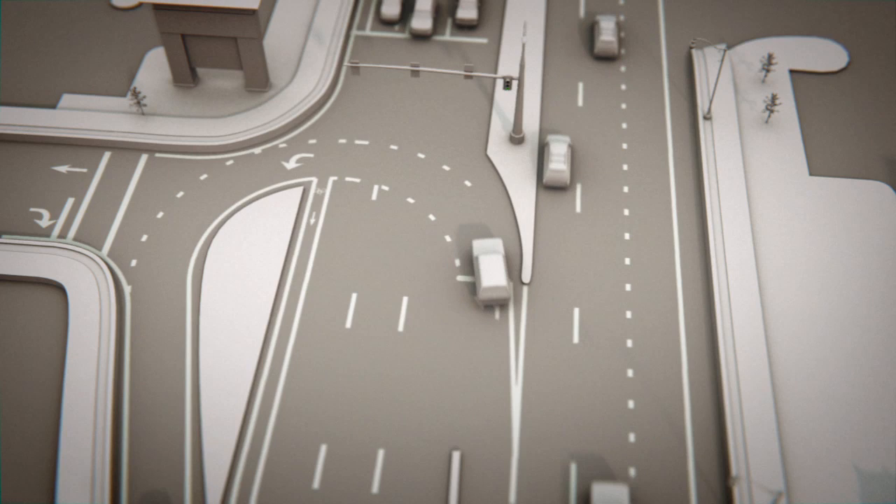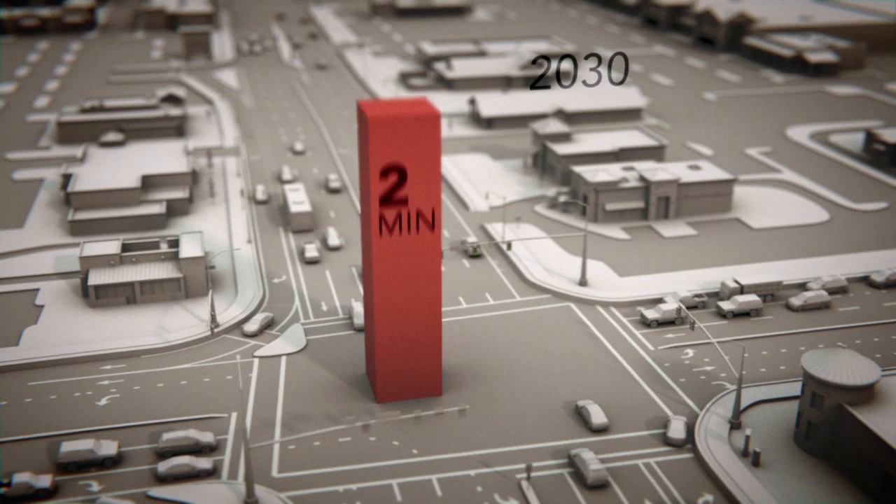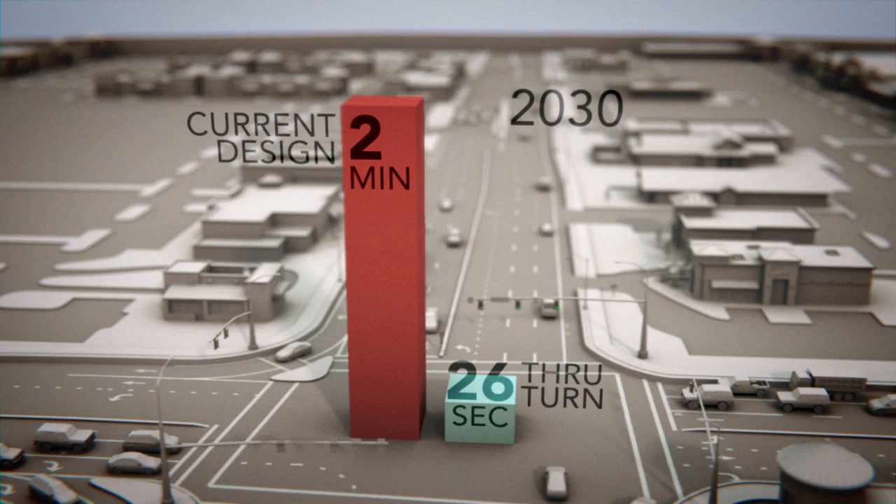Computer models suggest that in 20 years, the average wait at the new through-turn intersection will be 26 seconds — from 2 minutes to only 26 seconds per car. That's almost an 80% improvement over the current design.